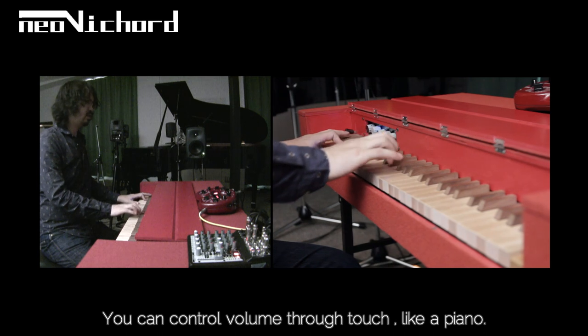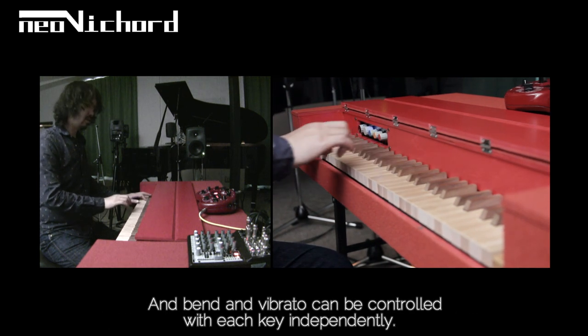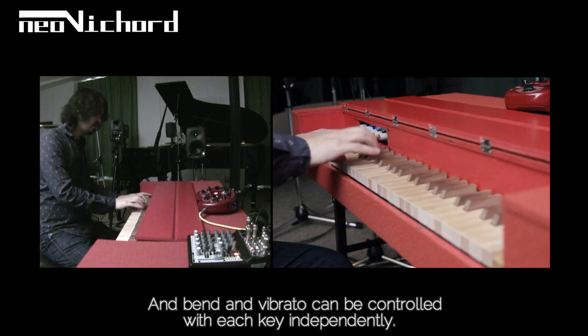You can control volume through touch, like a piano. And bend and vibrato can be controlled with each key independently.